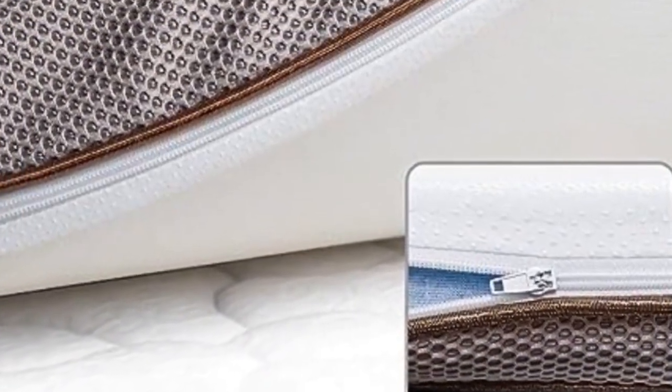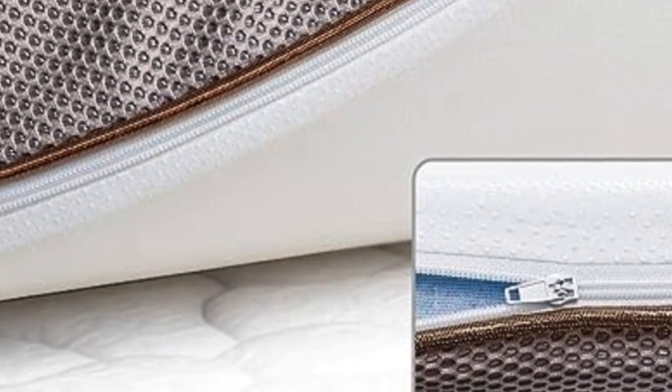Additionally, it comes with a removable, soft cover for protection and easy care. Thanks to the zipper at the bottom, the soft cover can be easily removed for washing.